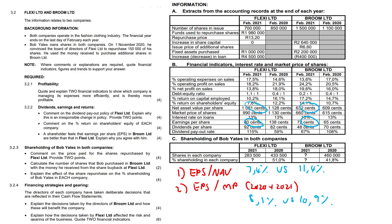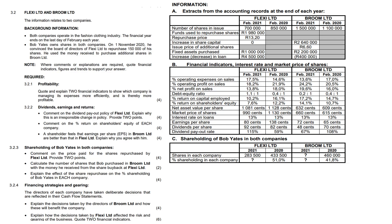You could also have stated that Flexi Limited's earnings per share decreased from $0.138 to $0.80, while Broom's increased from $0.65 to $0.72. Anything along these lines would have scored you all the marks.